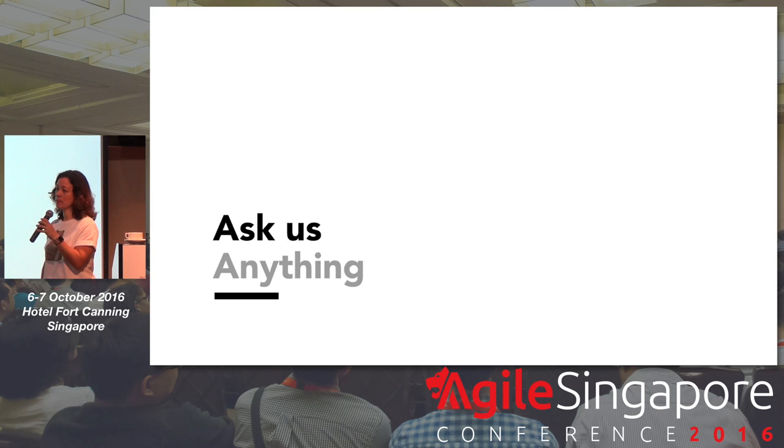With that, we want to have a little bit more time on Q&A because we've been talking straight for about 28 minutes now, and we'd love to have some of your thoughts or questions.